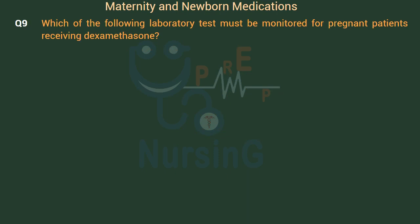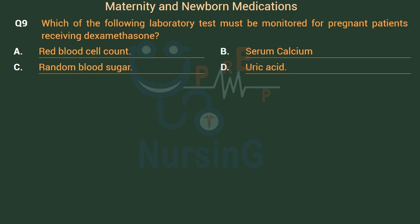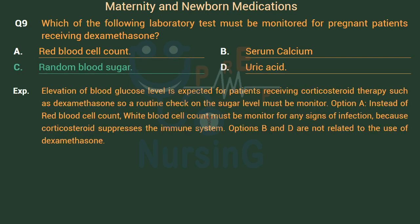Which of the following laboratory tests must be monitored for pregnant patients receiving dexamethasone? Option A: Red blood cell count. Option B: Serum calcium. Option C: Random blood sugar. Option D: Uric acid. The right answer is Option C: Random blood sugar. Elevation of blood glucose level is expected for patients receiving corticosteroid therapy such as dexamethasone, so blood sugar must be routinely monitored. Instead of red blood cell count, white blood cell count must be monitored for signs of infection, because corticosteroids suppress the immune system. Options B and D are not related to the use of dexamethasone.